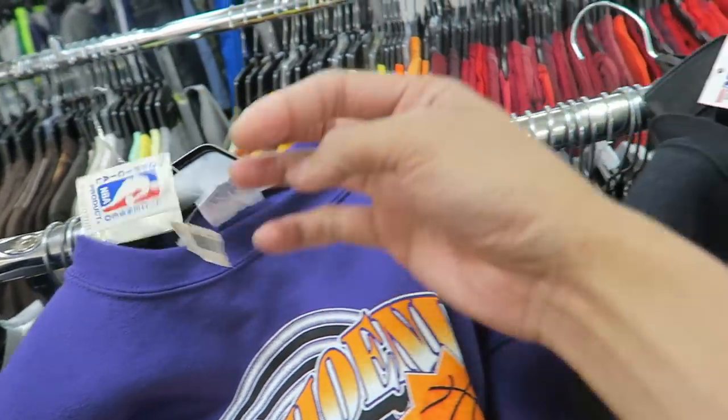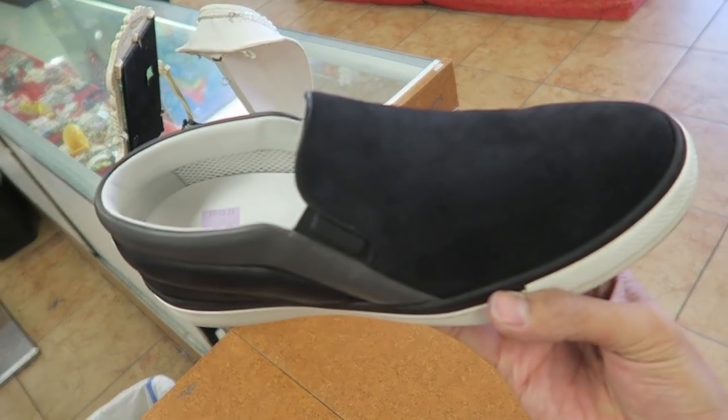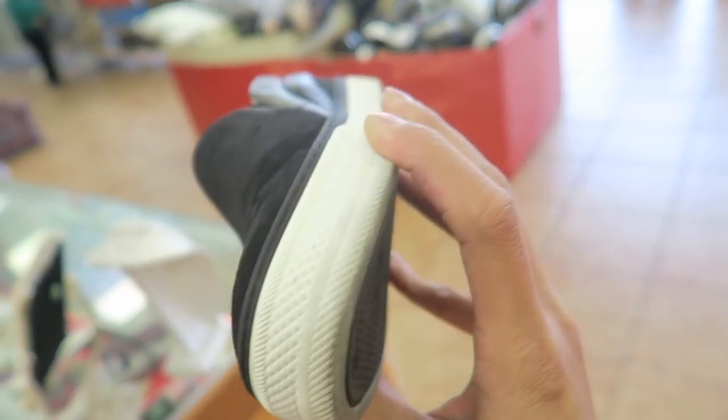My ride game is really cool but I gotta figure out how to put my legs in here. I think they're a size eight — see the Louis Vuitton logo right there. They're asking for $75.